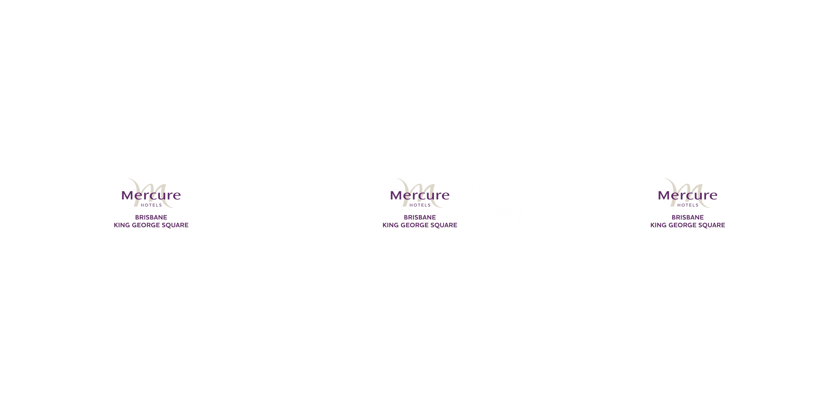Let the team at Mercure Brisbane King George Square take care of your stay next time you visit Brisbane.